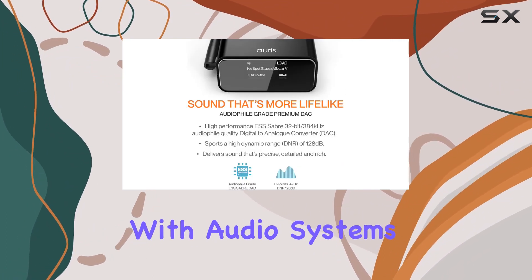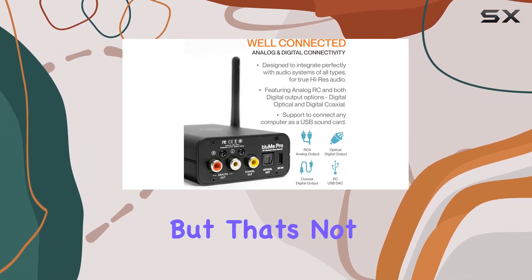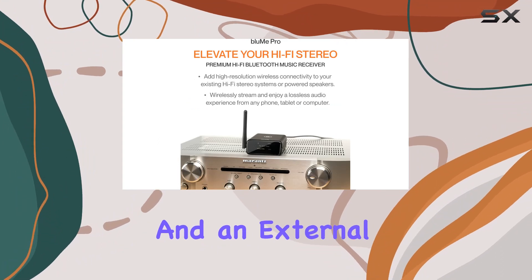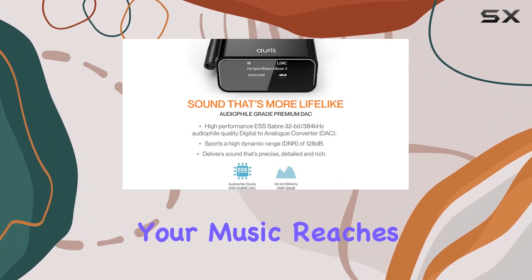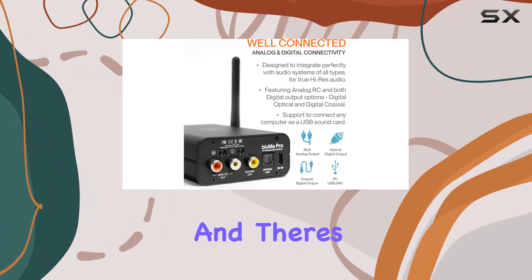This means it's compatible with audio systems of all types, enabling true high-resolution audio playback. The Bloom Pro also comes with special circuitry and an external gain antenna to extend the wireless range up to 30 meters or over 100 feet, making sure your music reaches you even through multiple walls, providing glitch-free performance.